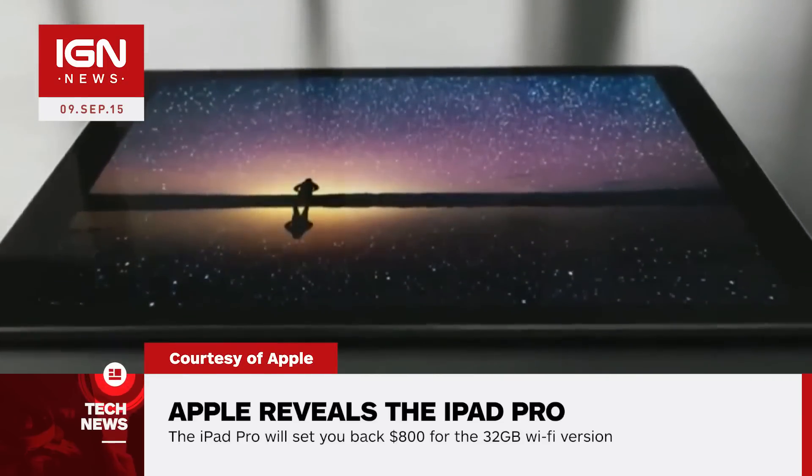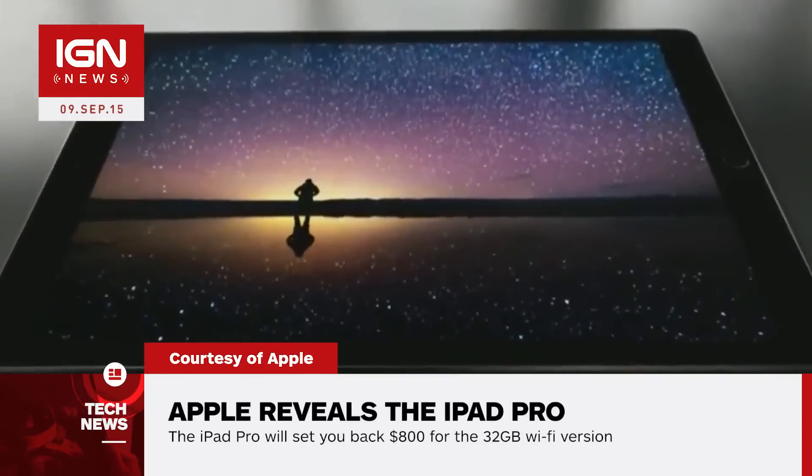I'm Jared Petty and this is IGN News. Apple's confirmed the long-rumored extra-large iPad Pro. The device boasts a 12.9-inch screen, the largest of any iOS device ever.